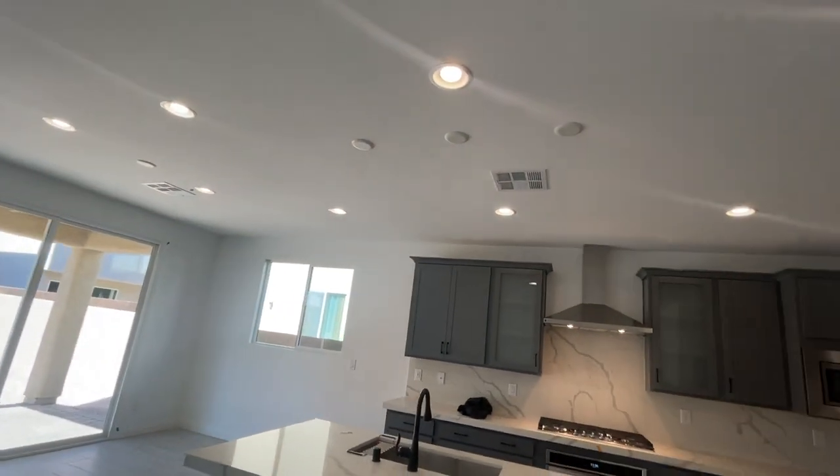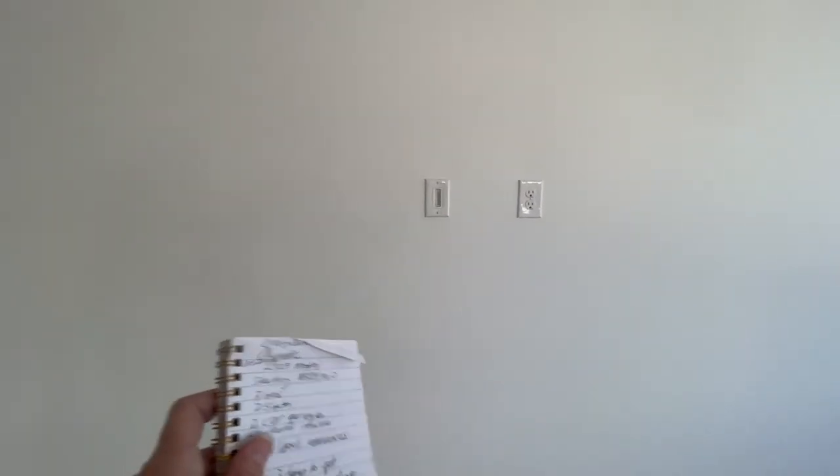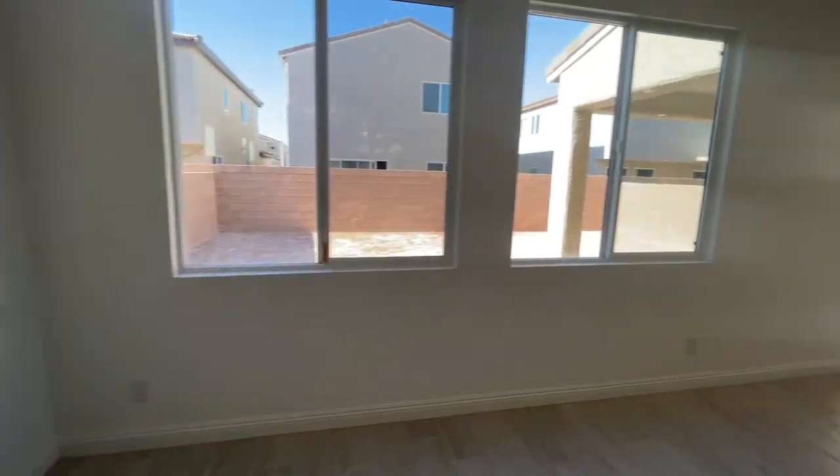The nice thing is it has three pendant lights right there, and it's also plumbed with a smart tube so they can hang their TV here. Let's go take a look at the backyard.